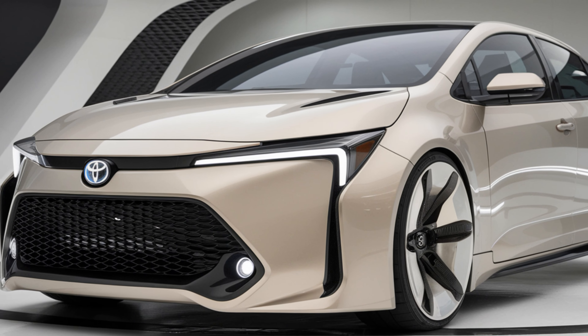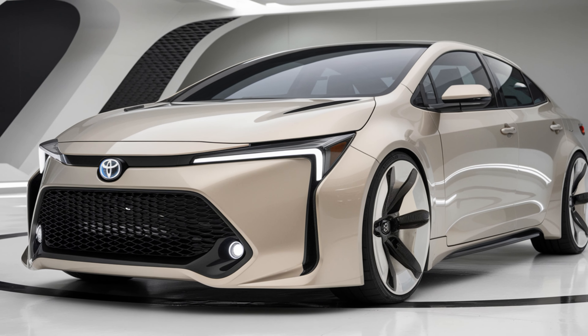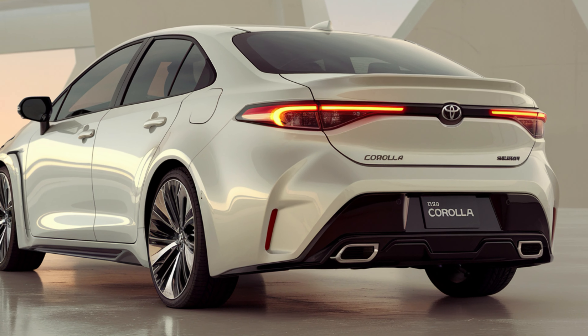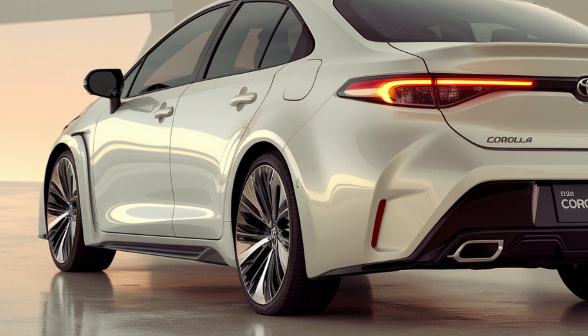The body features subtle lines that flow smoothly from front to rear, enhancing its aerodynamic profile. You'll also notice a wider stance that adds to its confident feel on the road.